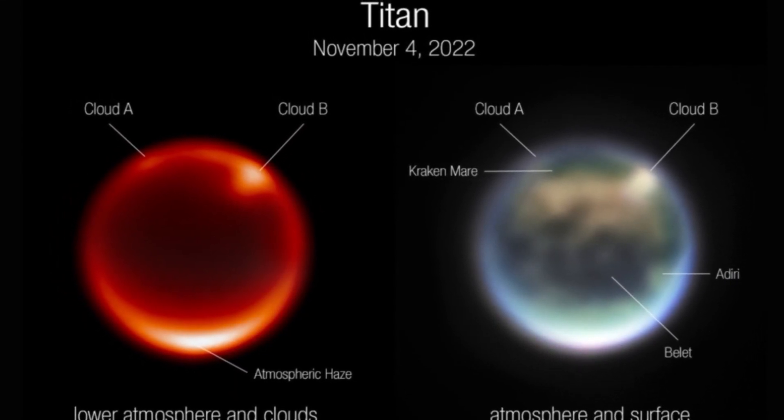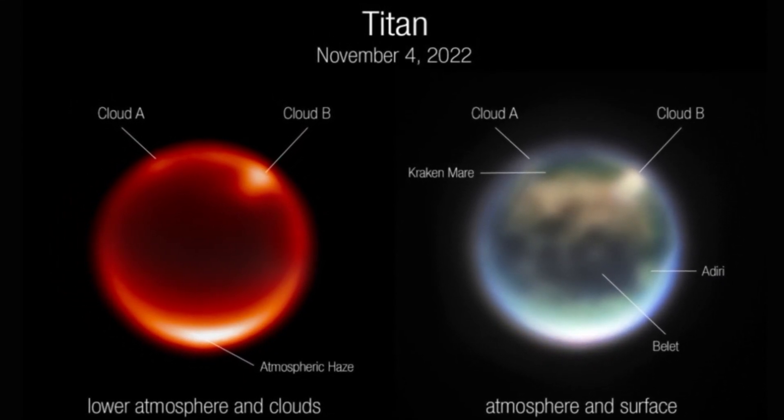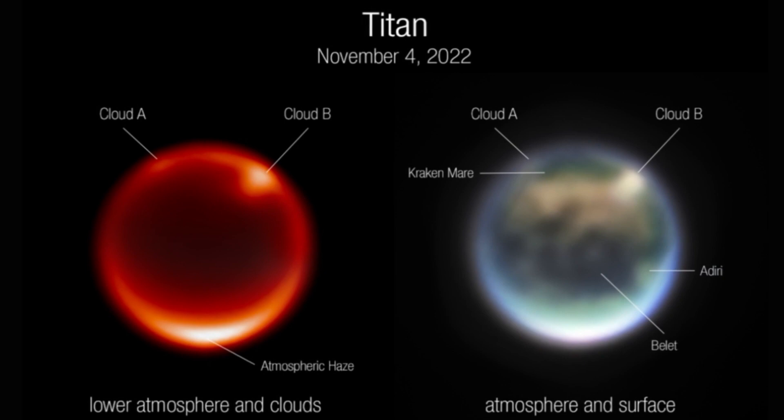The James Webb Space Telescope and the Keck Observatory in Hawaii have watched clouds changing shape in the sky of Titan, Saturn's largest moon, which could help us understand its weird atmosphere.